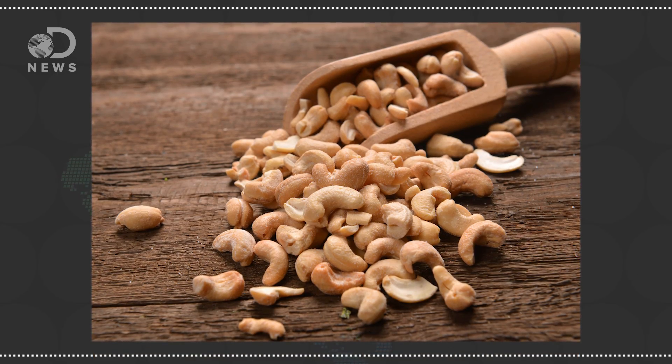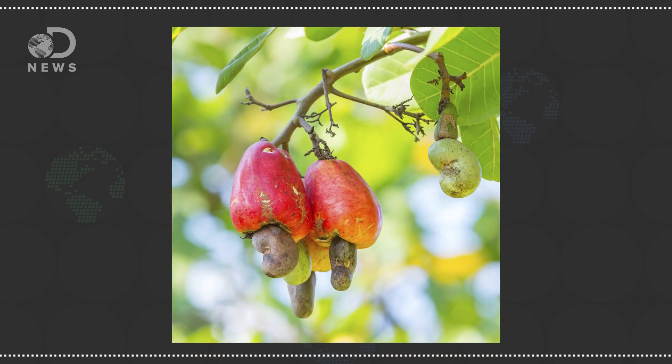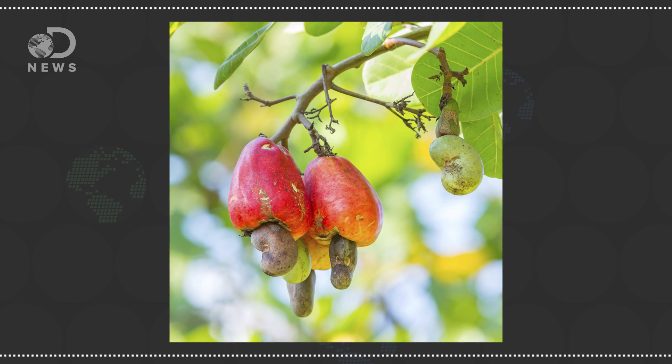My favorite alleged nut is the cashew. The cashew is originally from Brazil, but has spread to India, Vietnam, and parts of Africa. These delicious snacks are actually the seeds of a cashew tree, which are attached to the bottom of a fruit called a cashew apple. It's the seed in the center of a fruit, and is therefore not a nut, but a drupe. Cashews grow inside a shell which contains a very potent poison, causing rashes on the skin, because the cashew tree is in the same botanical family as poison ivy and poison oak. This is why they're served shucked and roasted, to get rid of all that oil before people handle them.